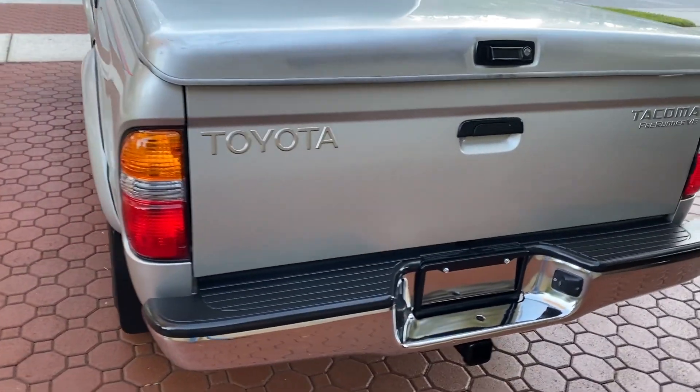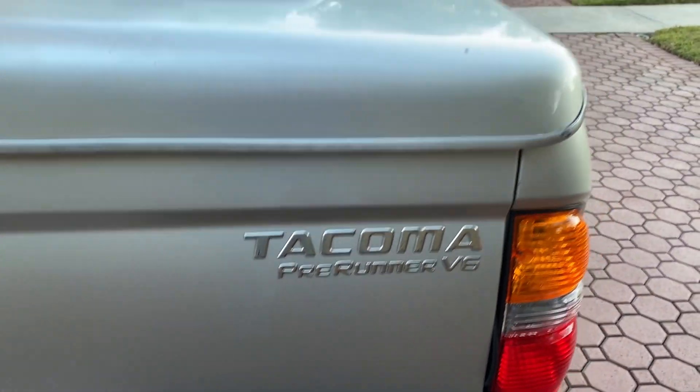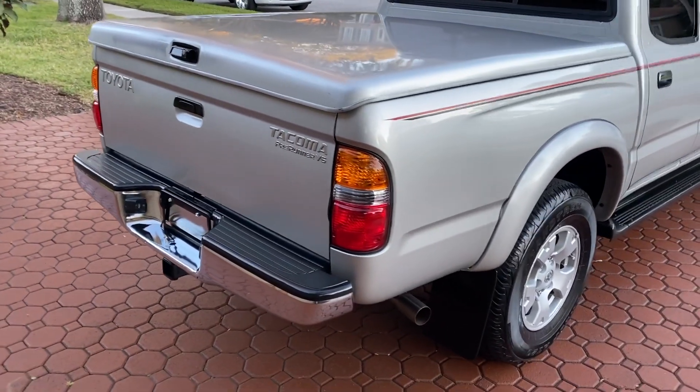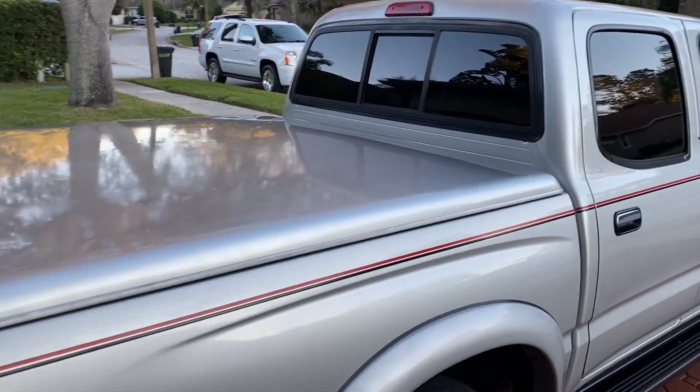If I had this at Mecham Auto Auction — and I know this is not Mecham — I would just about guarantee you this truck would bring at least $18,000 to $20,000. And that's right folks, you can check the values yourself.